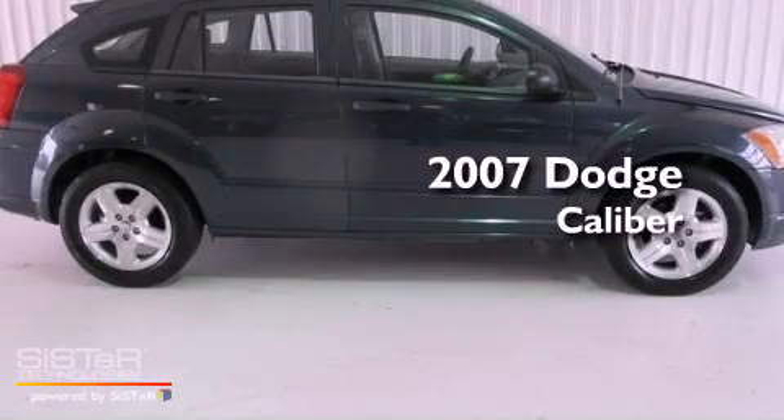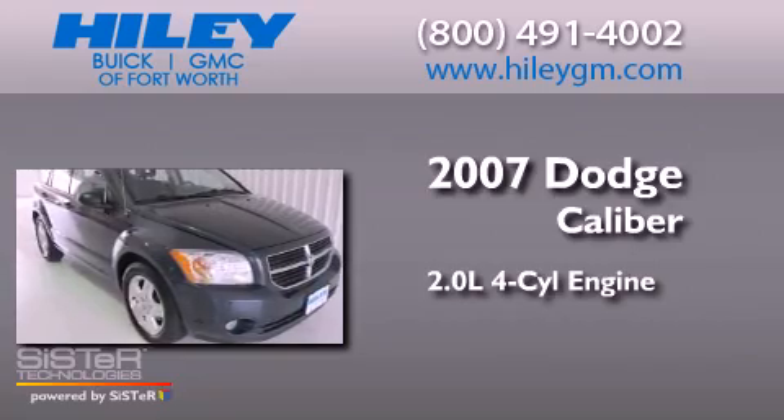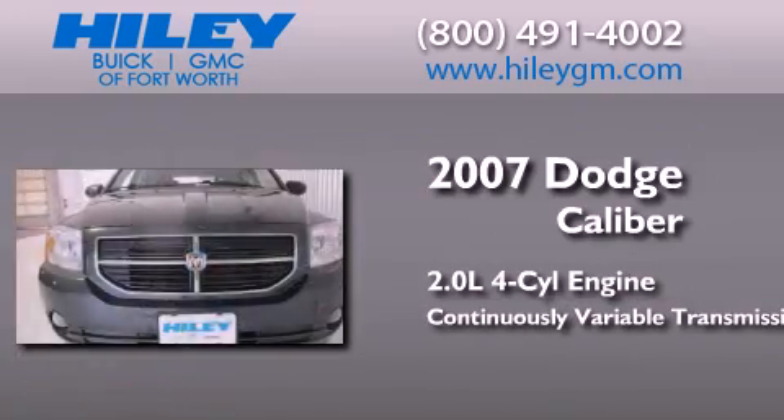This is a 2007 Dodge Caliber. It has a 2.0-liter four-cylinder engine and a continuous variable transmission.